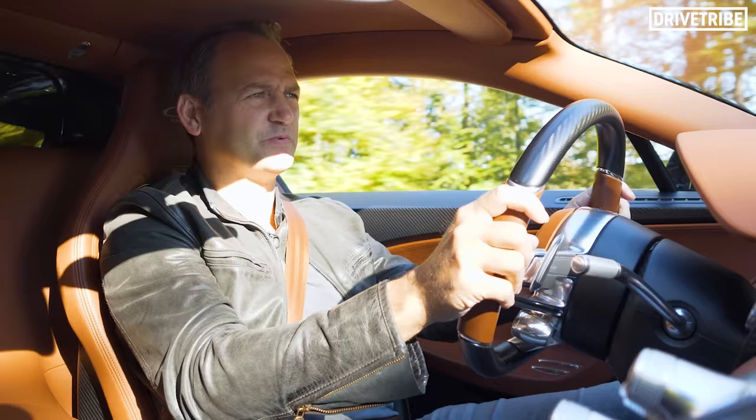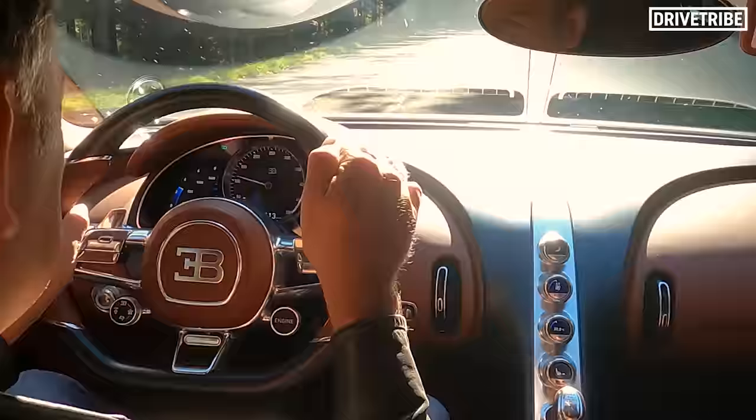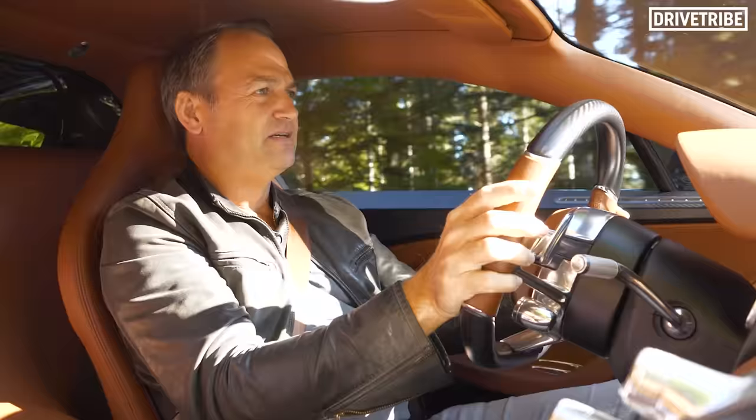The statistics with this machine are just mind-blowing. The Veyron was impressive — its engine was consuming 45,000 litres of air a minute. This one's consuming 60,000 litres of air a minute to power this engine when it's really going for it.